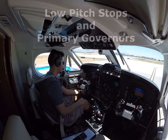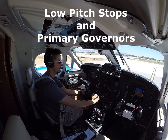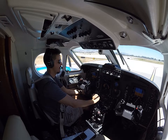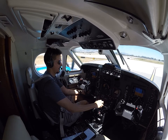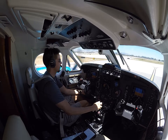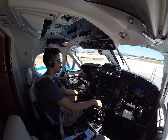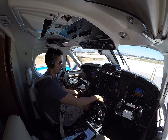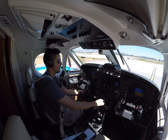Next is the ground idle stops. We're just cycling the props — bringing them down to low set, making sure they maintain a certain RPM. Left and right. Prop pitch lights are on. That's good.